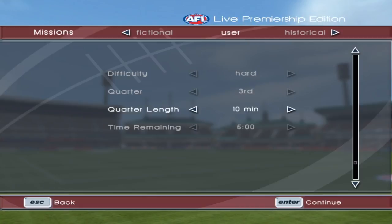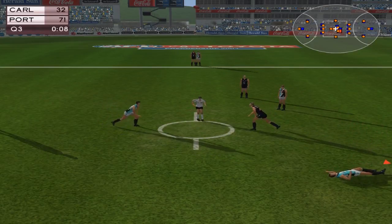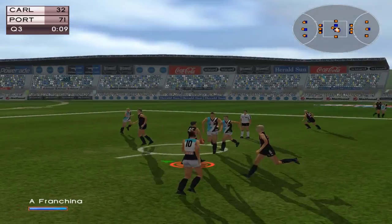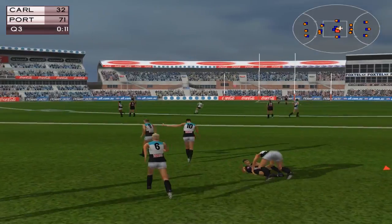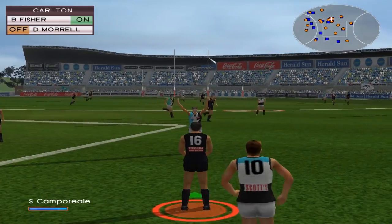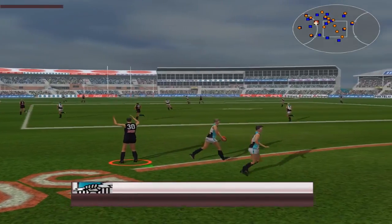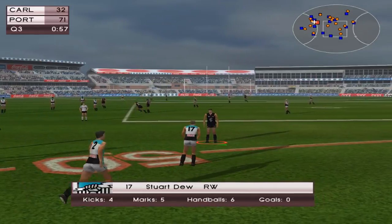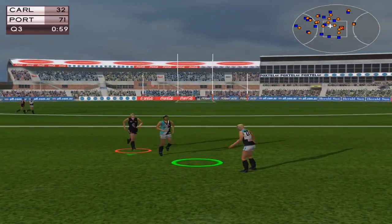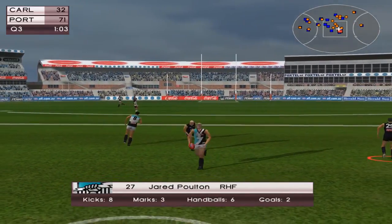Carlton v Port Adelaide. I like that Port Adelaide clash jumper or away jumper. Is this Optus Oval? This looks like Optus Oval. This is a miraculous comeback here by the Blues — can we replicate it? We've got a number of players that we're going to need to do well, and we're going to have to score pretty regularly and not allow too many things from Port.